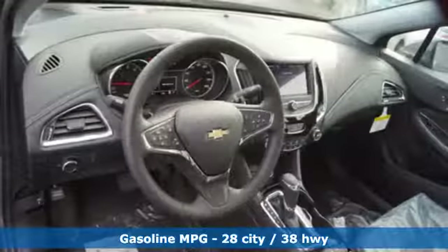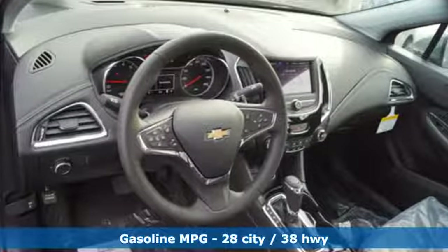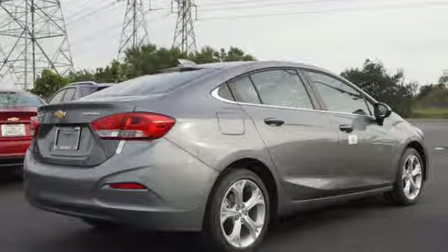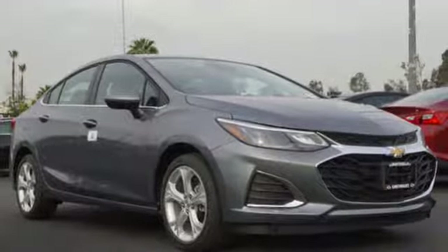Streaming audio, power heated mirrors, heated steering wheel, rear parking sensors, doors and push button start proximity key, front heated bucket seats.